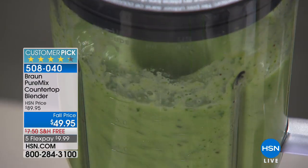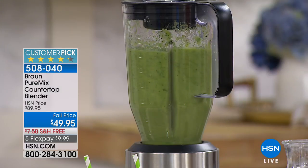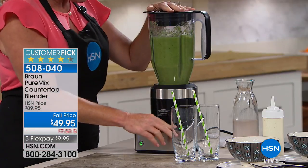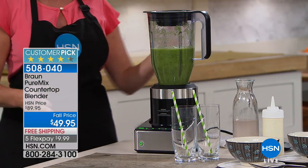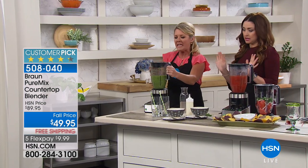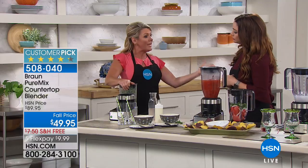See how it just ramped up? It went, 'big piece of kale — must speed up. Orange — I can slow down.' Literally, the blender has a brain. So for under $50, I have a blender that thinks? That's absolutely amazing and unheard of. It has the power to decide how much power it needs.